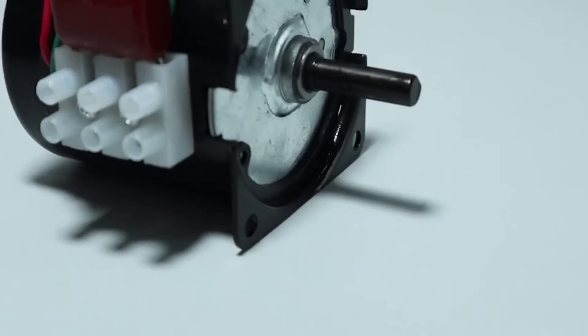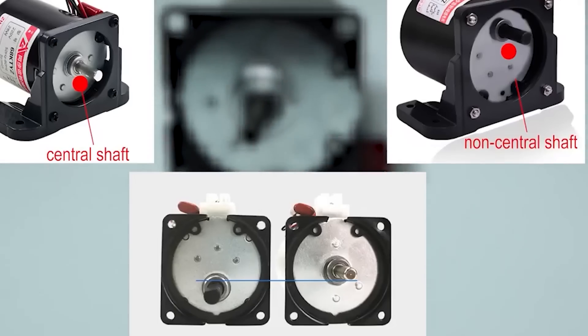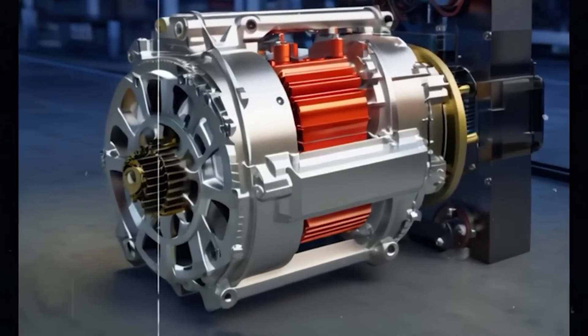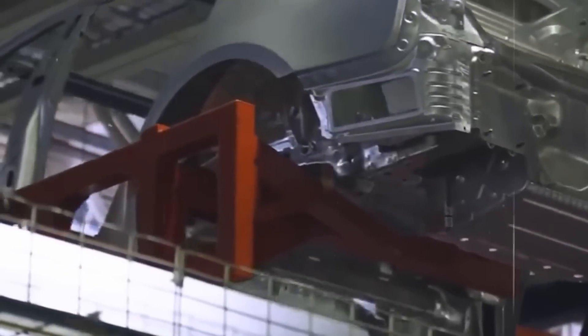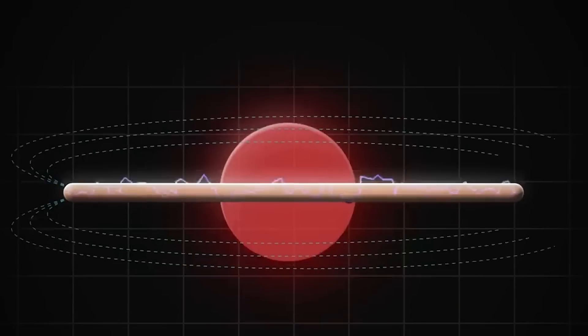The PMSRM uses permanent magnets to enhance the motor's efficiency and performance while incorporating reluctance principles to further optimize its operation. The integration of permanent magnets helps reduce energy losses by providing a more efficient magnetic field, improving overall performance. At the same time, the reluctance component enhances the motor's ability to handle varying loads and speeds efficiently.